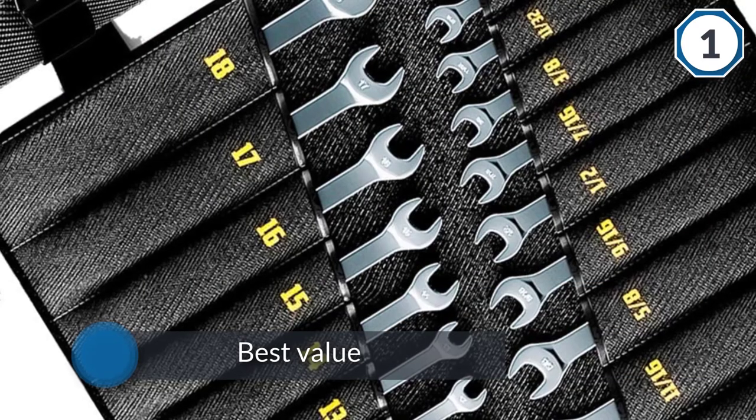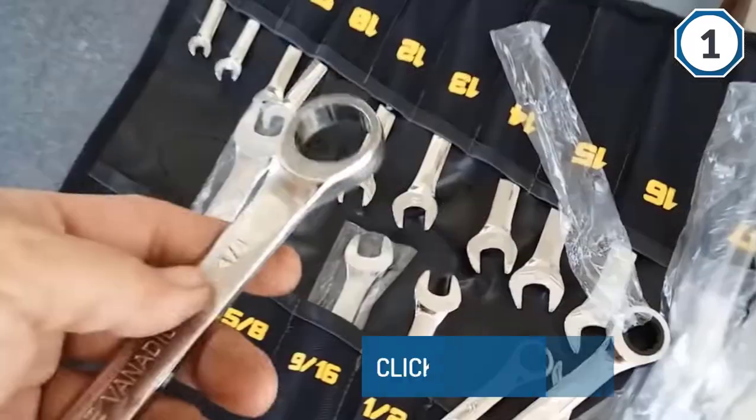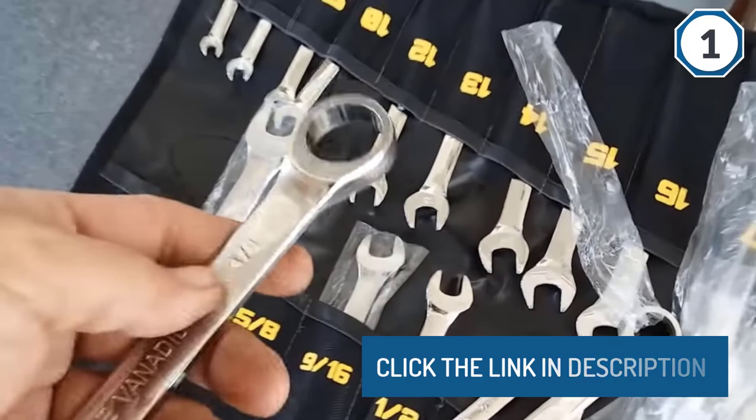The ratchets have 72 teeth, which means they advance about every 5 degrees. That means little motions are enough to get the job done, which makes these wrenches good for small spaces.